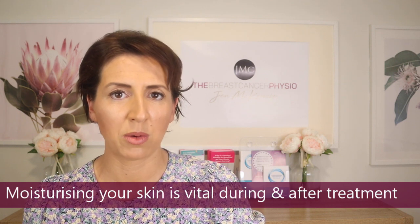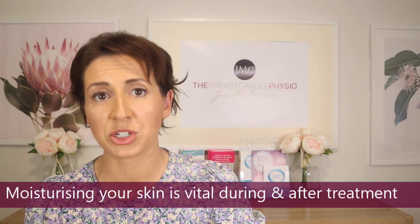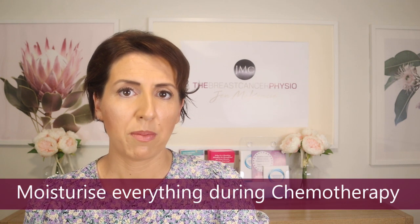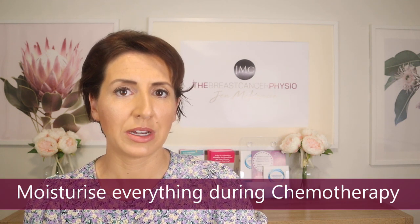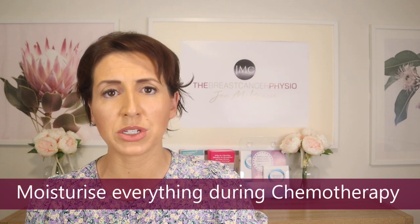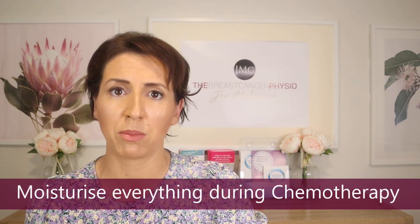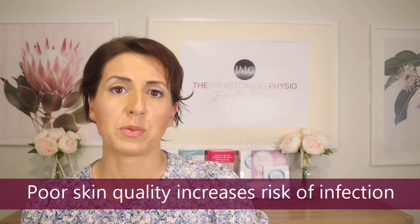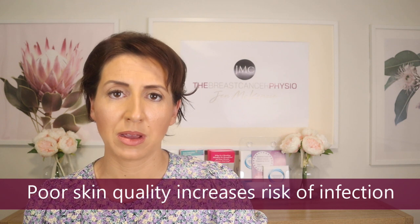If you've been diagnosed with breast cancer and you've started treatment, you'll quickly realize how important it is to moisturize your skin on a very regular basis, particularly if you're going through chemotherapy or following radiation therapy. Chemotherapy particularly has the ability to dry your skin out — but it's not just your skin, it's all mucous membranes, so this can mean your lips, even your eyes and your mouth. It's really important to make sure that you are essentially lubricating all parts of your body.